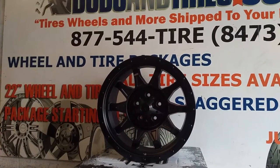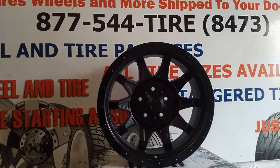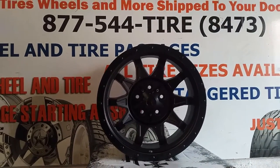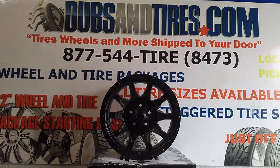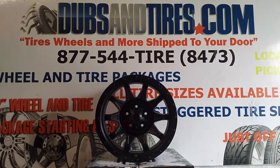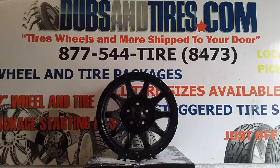Great looking wheel — all black for those people who want an all black wheel and nothing else. You can find these wheels online at DozenTires.com or call us at 877-544-8473. Be sure to follow us on Instagram at DozenTires and on Snapchat at DozenTires305. This is your boy KB from DozenTires TV signing off.